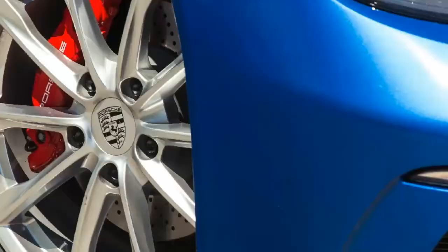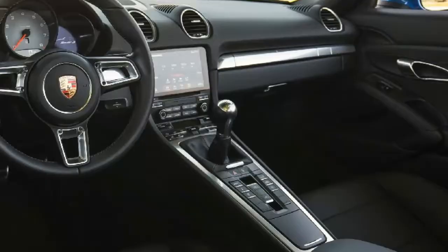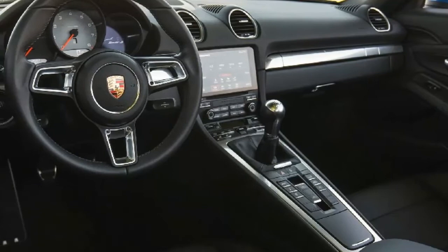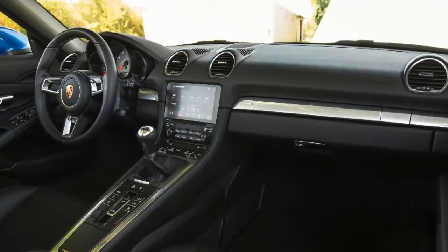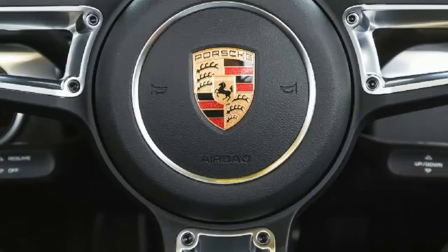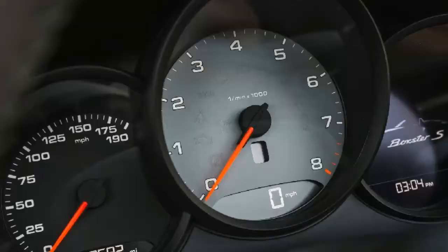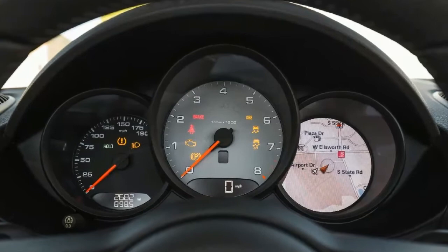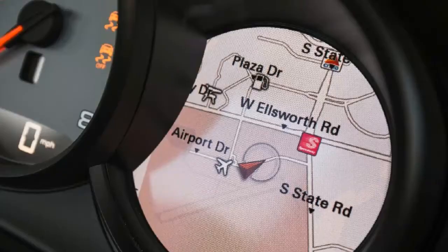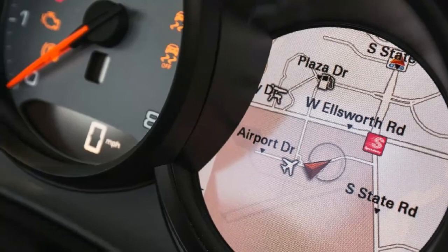After a 2,000-mile break-in, our 3,090-pound Boxster S ran the 0–60 mph sprint in 4.3 seconds and slipped through the quarter-mile in 12.6 seconds. It looped the skidpad with 1.03 g's of cornering grip, stopped from 70 mph in 142 feet, and registered a peak 90-decibel blatt with the accelerator pinned to the floor. Our staff remains split on whether the new flat-four sounds more like a Subaru or an air-cooled Volkswagen Beetle, but we're all in agreement that we dearly miss the wail of the old flat-six.